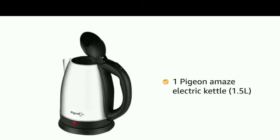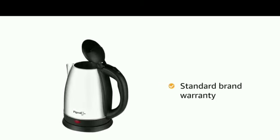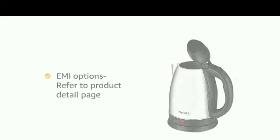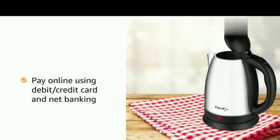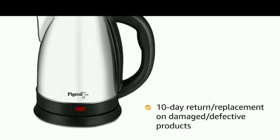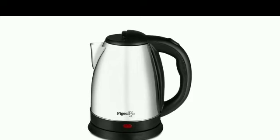Inside the box you will find one Pigeon Amaze electric kettle of 1.5 litre. The product comes with standard brand warranty. Pay online using debit or credit card and net banking. There is a 10-day return or replacement policy for damaged or defective products, and Prime members get free delivery.